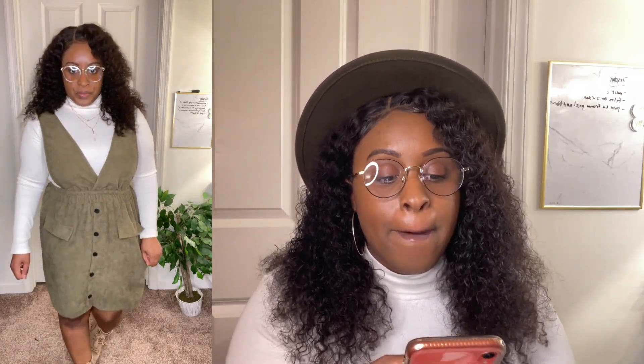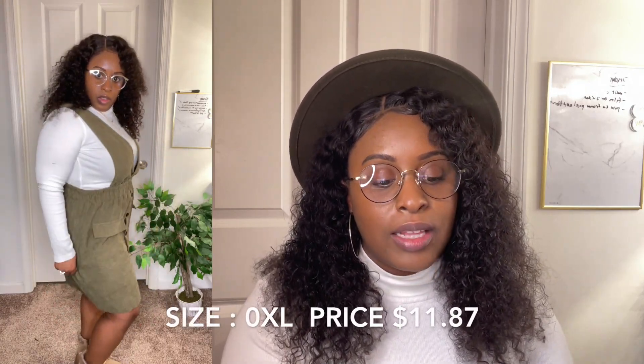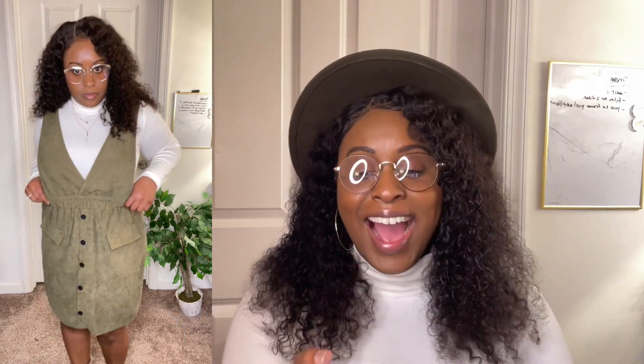I was really excited about this — I'm always excited about things that are olive green, as you can tell from this hat on my head. This is their plus corduroy button front overall dress, kind of giving me an olive green color. I got this in a 0XL for $11.87.